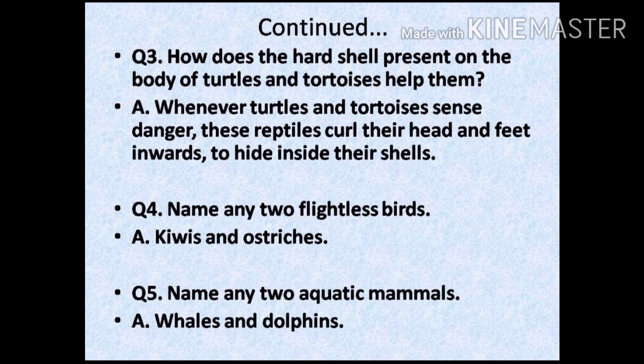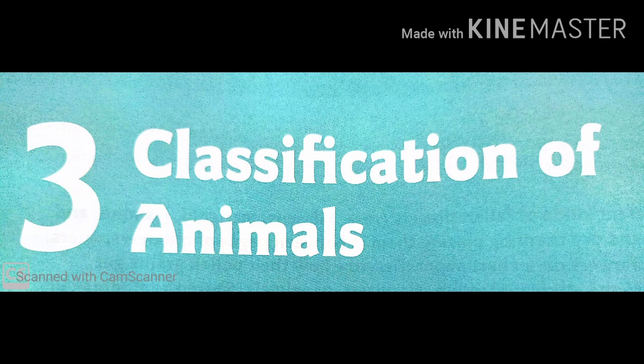Question 5: name any two aquatic mammals. Answer: whales and dolphins. With this we come to the end of this chapter — Chapter 3, Classification of Animals.